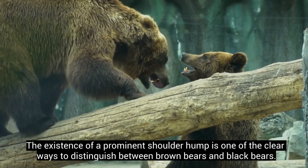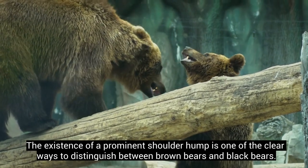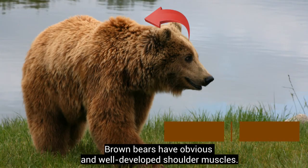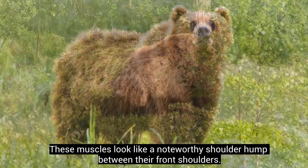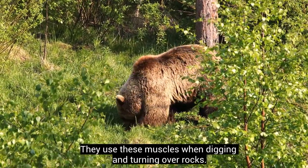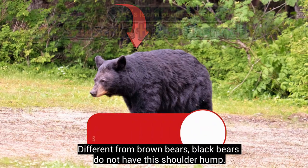The existence of a prominent shoulder hump is one of the clearer ways to distinguish between brown bears and black bears. Brown bears have obvious and well-developed shoulder muscles. These muscles look like a noteworthy shoulder hump between their front shoulders, which they use when digging and turning over rocks. Different from brown bears, black bears do not have the shoulder hump.